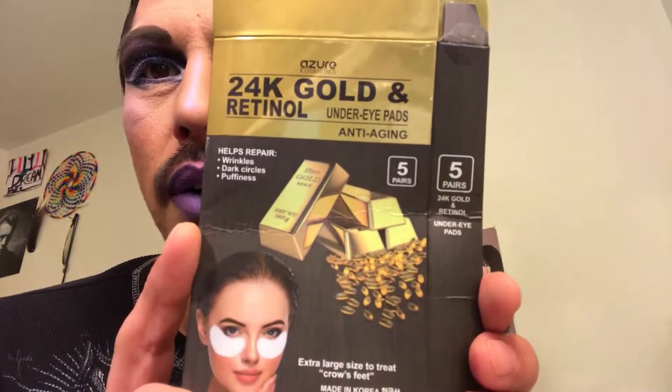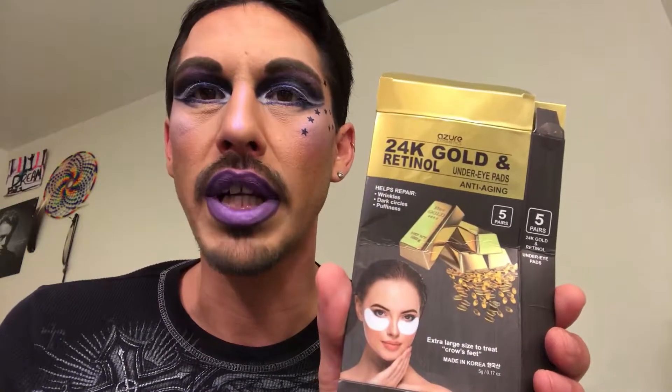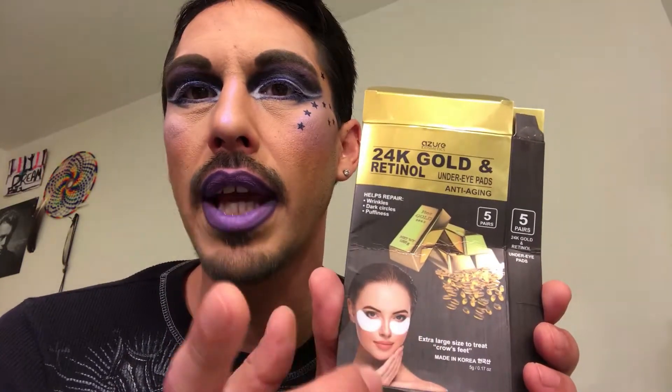I've tried these 24 karat gold retinol under-eye pads, anti-aging, and I purchased these from Burlington for $3.99. I've actually used two pairs, gave one to my mom, and put two in my giveaway, so I'll probably be going back and looking for these again.